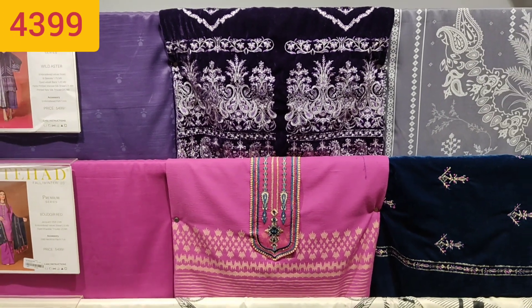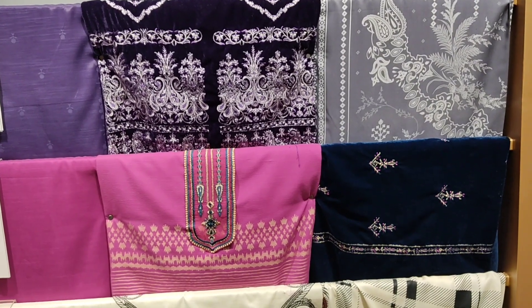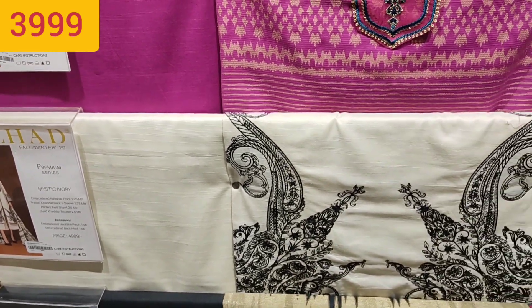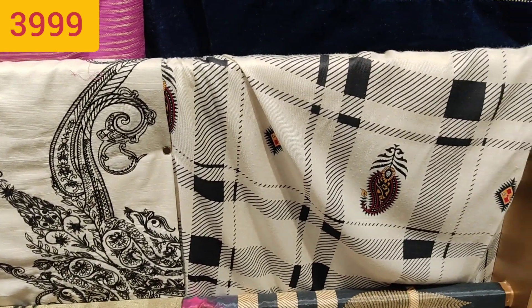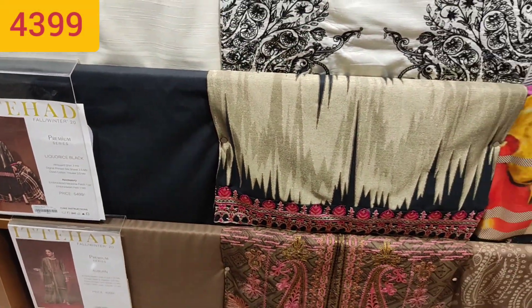This is a velvet suit — the shirt with khadr's dupatta and khadr's. Look at this suit, it will be very beautiful. This suit is very loving. We have seen it with a velvet shawl. The shocking pink shirt — I love it. If you want to order online, I will give you a link in the description box.